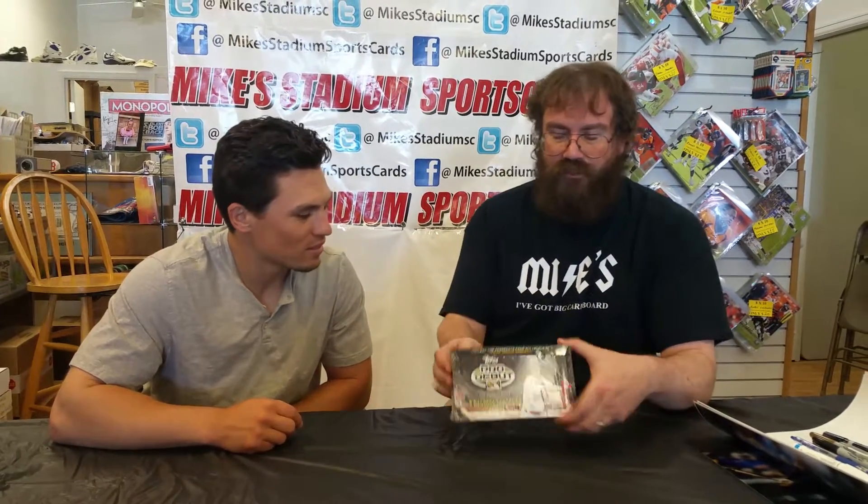Hey guys, we're Mike's Stadium Sports Cards. Today we're going to break open a box of 2016 Topps Pro Debut. And to help us do it is Rocky's rookie catcher, Tony Walters. See if I can actually get this box open up.